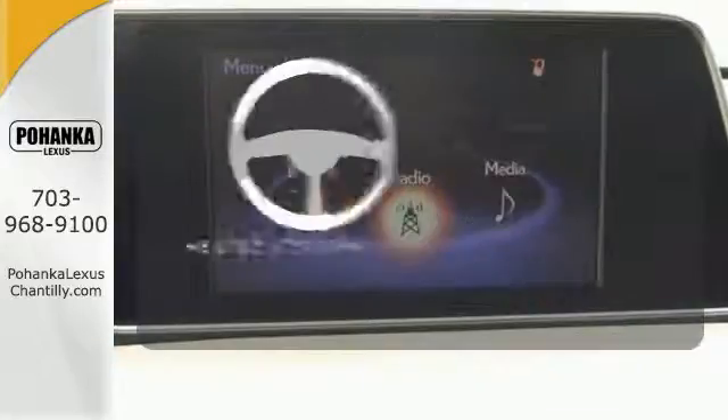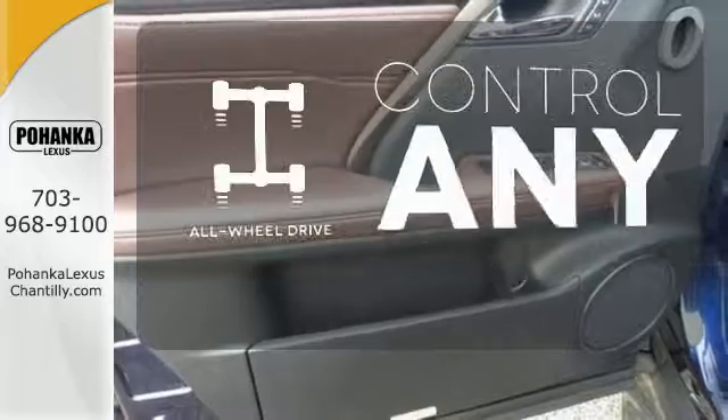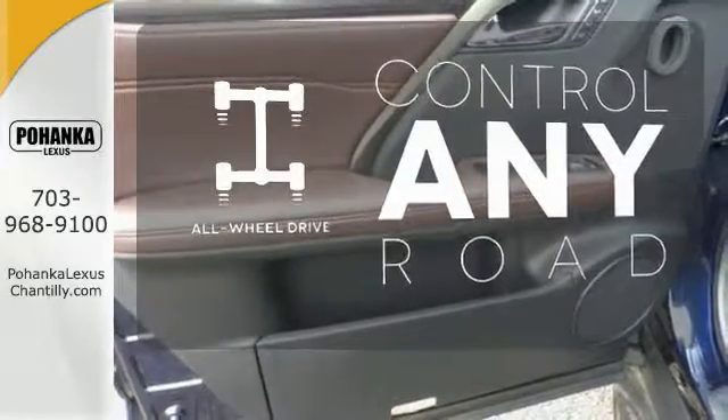The heated steering wheel gives you another layer of comfort on those cold days. All-wheel drive allows you to master any road, any time.